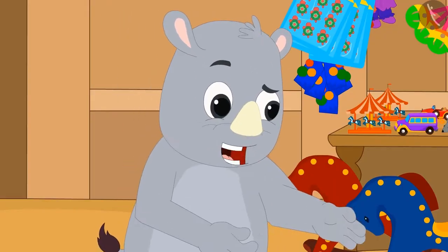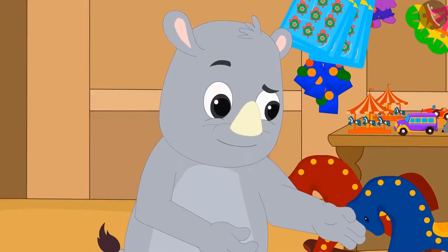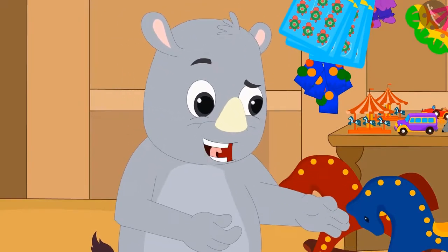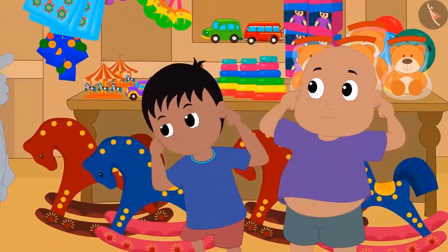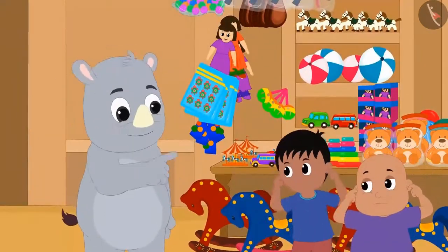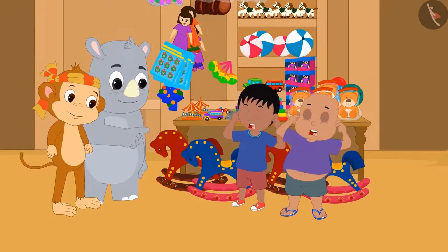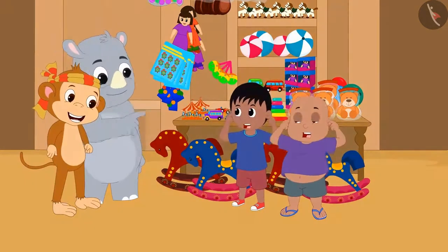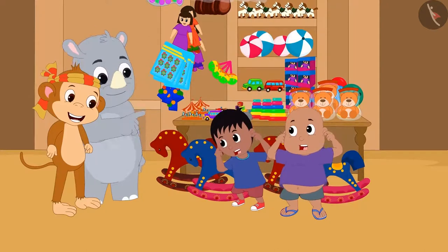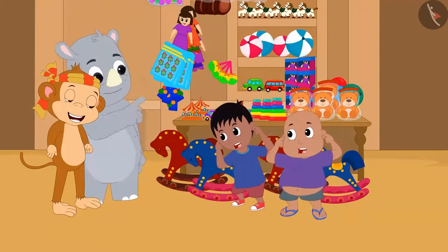Gagu said, 'Now give me my money.' Raju and Bablu replied, 'But we don't have any money.' Gagu said, 'Then both of you do ten sit-ups each right here.' Raju and Bablu started doing sit-ups. Just then, Babban came into Gagu's shop and laughed — he had been hiding behind the shop the whole time, watching Gagu teach both the kids a lesson.